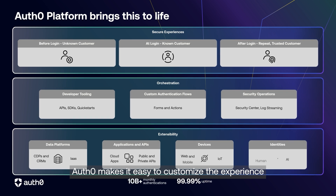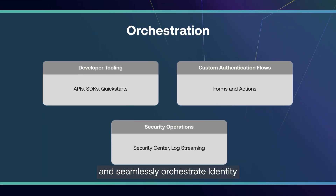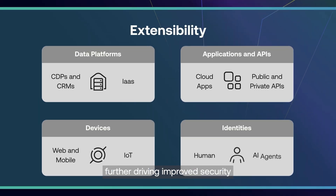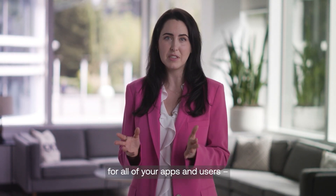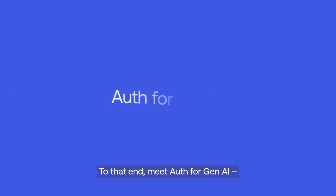And to meet changing requirements as organizations scale, Auth0 makes it easy to customize the experience and extend and seamlessly orchestrate identity across any technology, further driving improved security and highly optimized experiences. Of course, you still need to build secure experiences for all of your apps and users, both human and non-human.